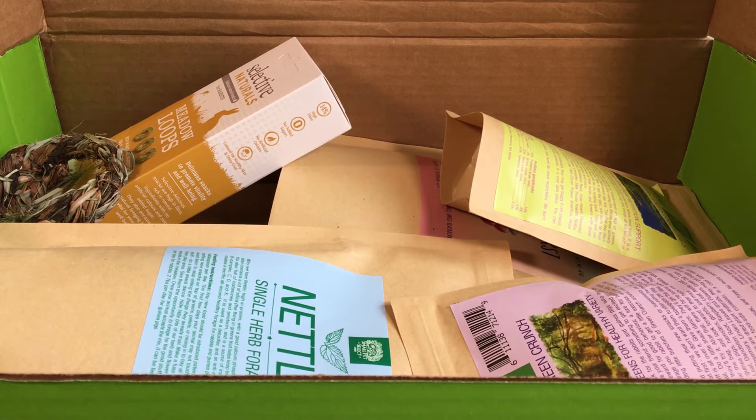That is my order from Small Pet Select, and that is all I have for now. See you in my next video.